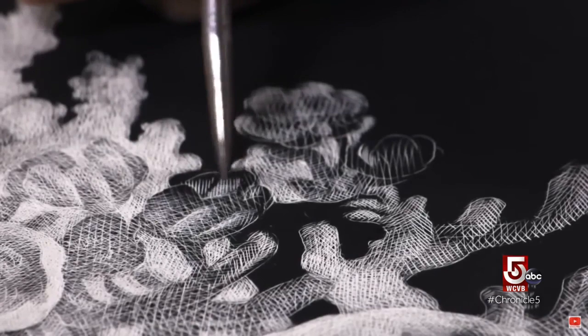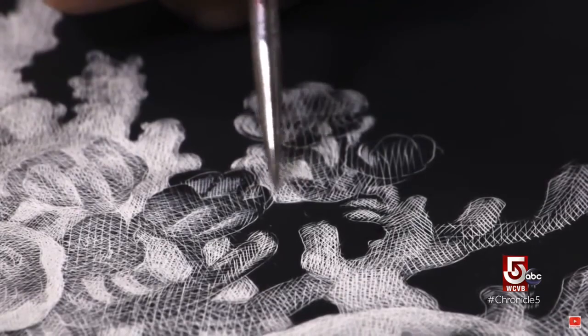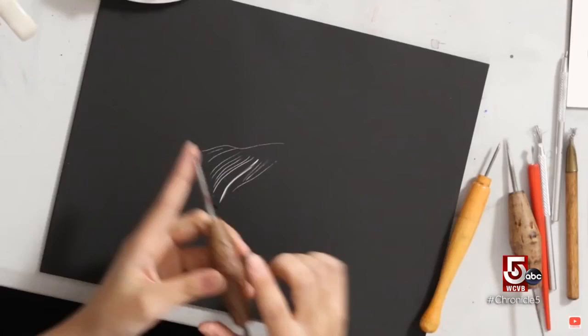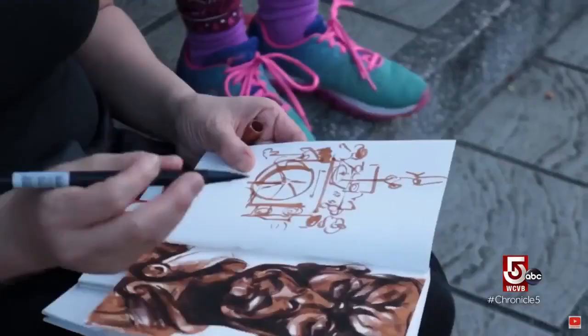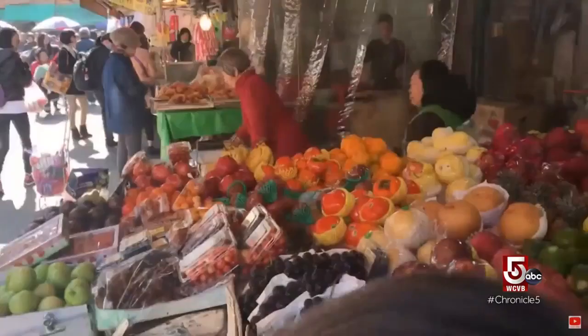Lu is the lead instructor, but several other artists teach as well. This video focuses on scratchboard drawing — these are different types of etching needles, extremely sharp, so you can get really delicate lines. Sometimes Lu takes classes on the road. In Taiwan, she demonstrates her signature method. Gesture drawing is quick and expressive, meant to capture the feeling or energy of a subject.